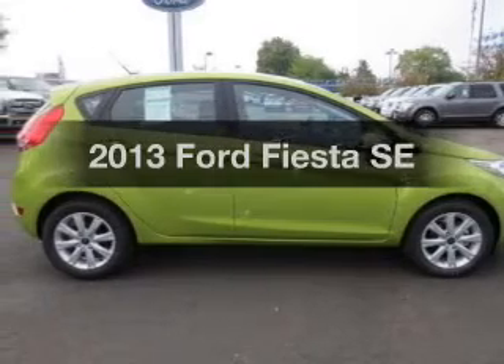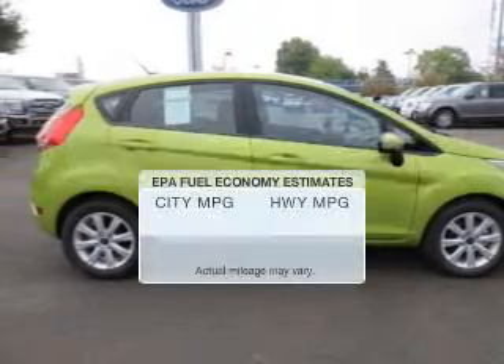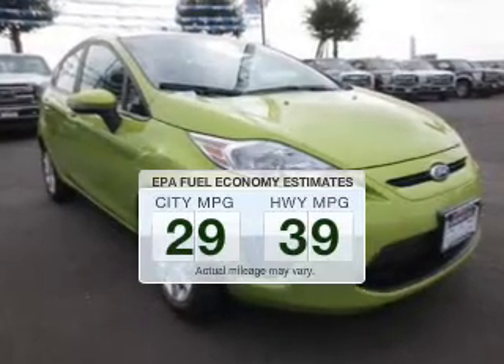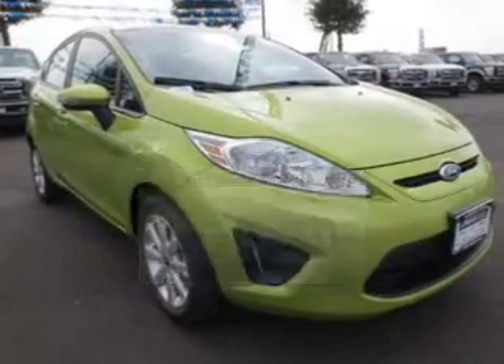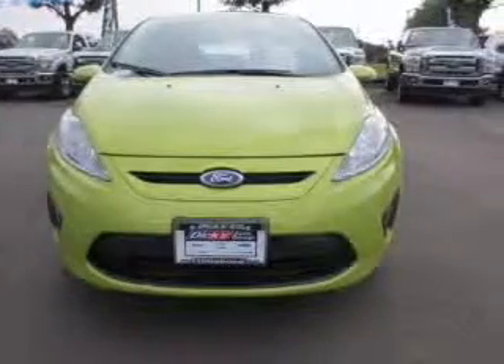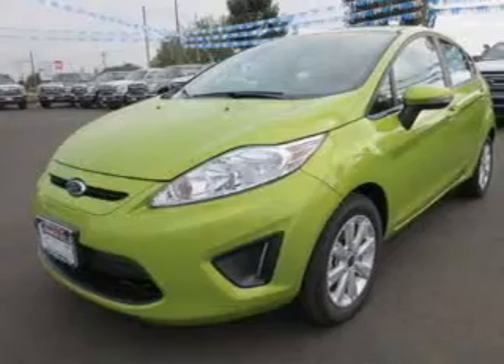Travel the roads in style and comfort in this great vehicle. Low emissions and the good fuel economy offered in this vehicle are important to you and to the environment. The powertrain includes front wheel drive with an efficient four-cylinder engine driven by an automatic transmission.